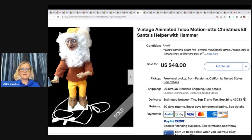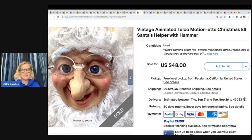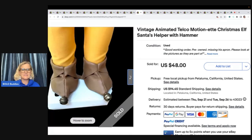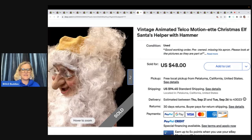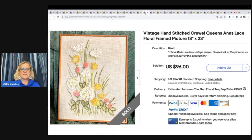This is a vintage animated Telco Motionette Christmas Elf, Santa's Helper. She has a video attached and it looks like it's in good working order. She paid $4.50 for it and got full asking price of $48. Pickup was local, so no shipping involved — the buyer picked it up.